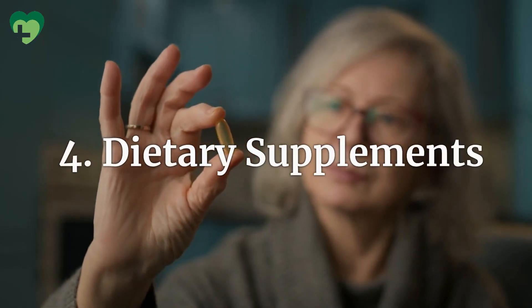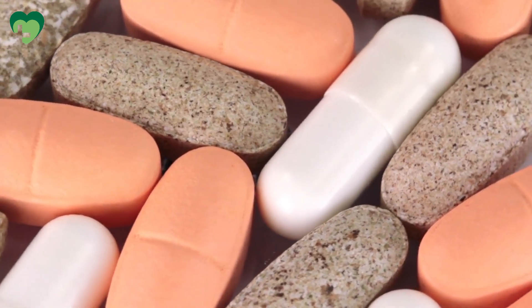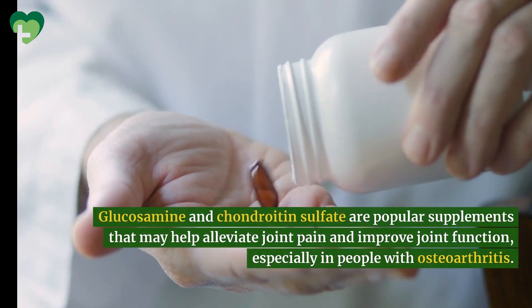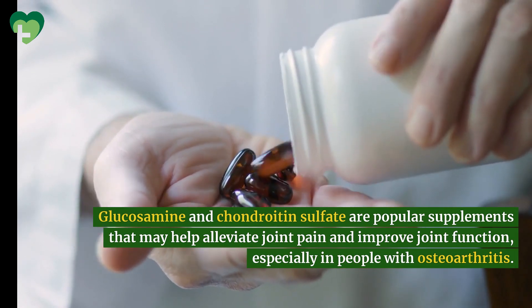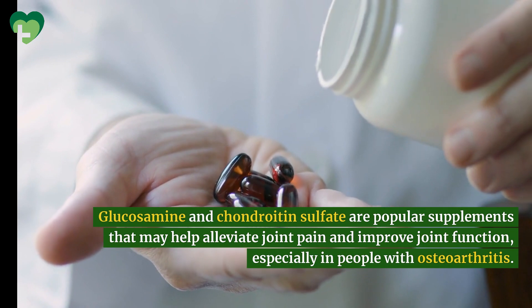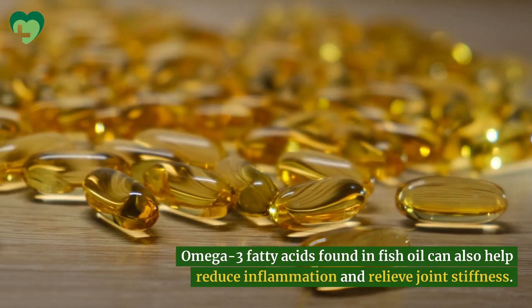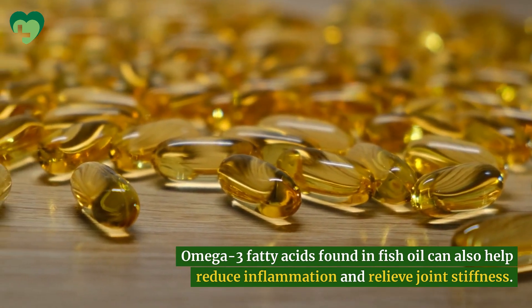Dietary Supplements. Certain dietary supplements have been shown to support joint health and reduce inflammation. Glucosamine and chondroitin sulfate are popular supplements that may help alleviate joint pain and improve joint function, especially in people with osteoarthritis. Omega-3 fatty acids found in fish oil can also help reduce inflammation and relieve joint stiffness.